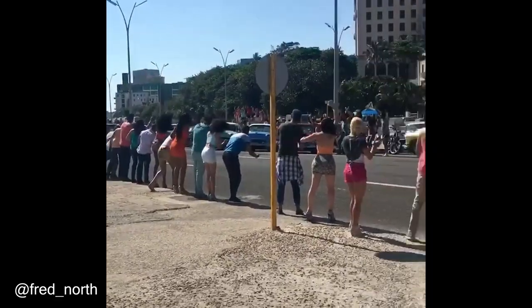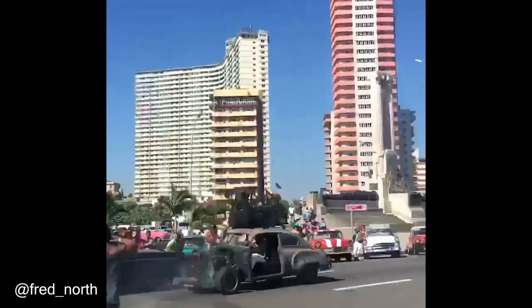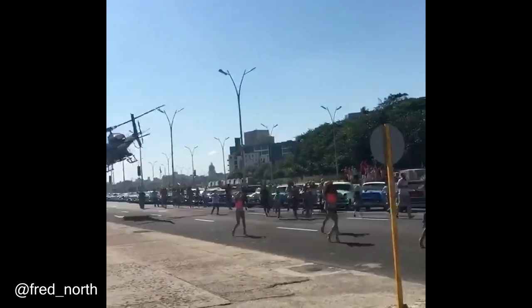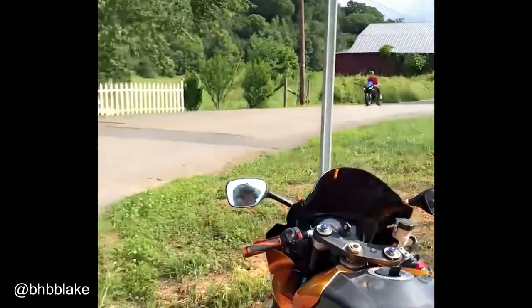See how a scene from a movie is captured in a helicopter. Bike attempting to reach its maximum speed.